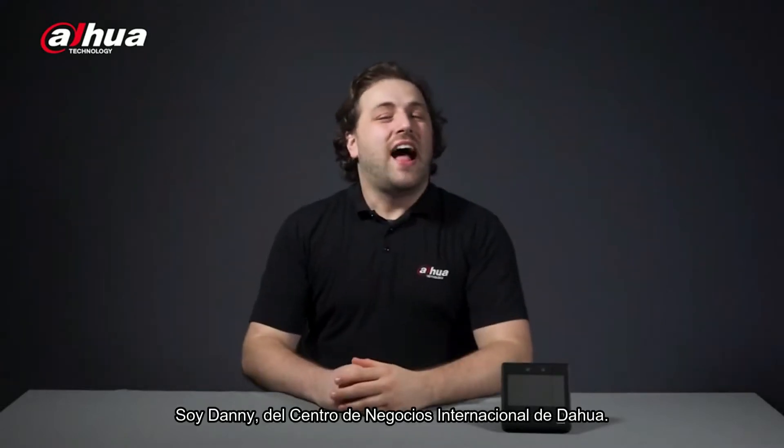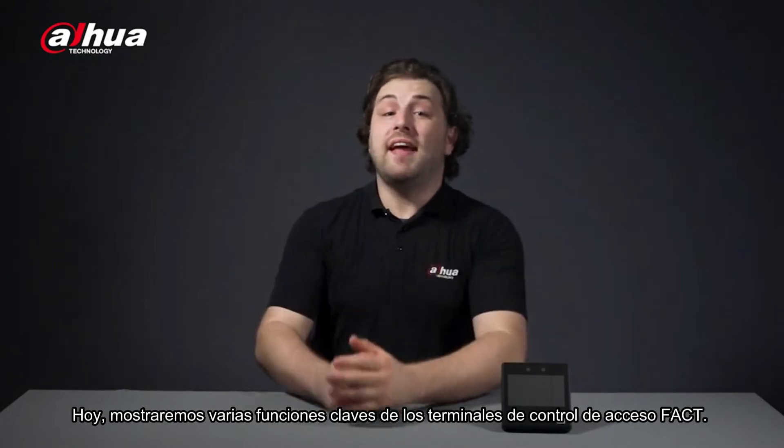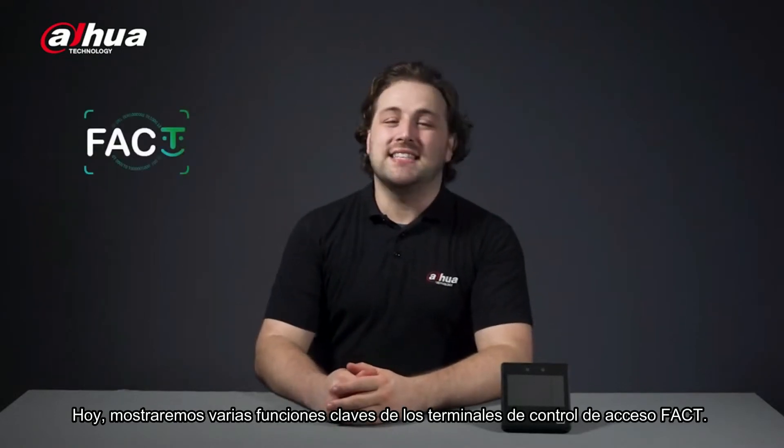Hi guys, welcome back to our channel. I'm Danny from Dahua Overseas Business Center. Today we'll be highlighting some functions of the FACT series access terminal.